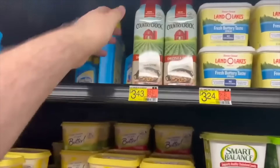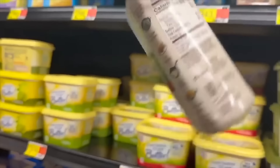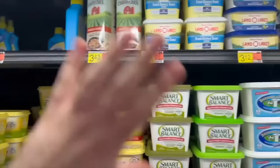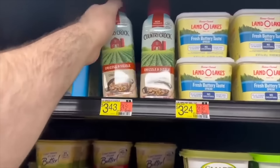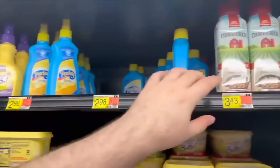There's a high-value rebate right now for Country Crock Drizzle and Sizzle spray butter. It's $3.43 at Walmart and there's a $2.00 rebate on Ibotta, making it $1.43. Good deal if you like spray butter.